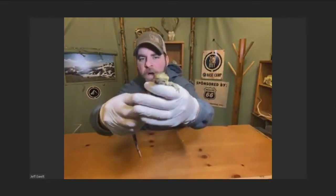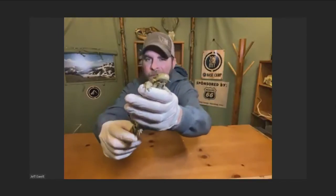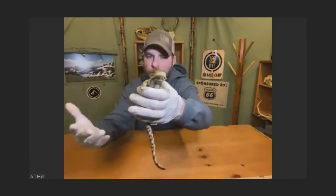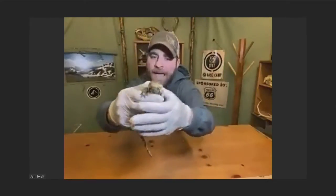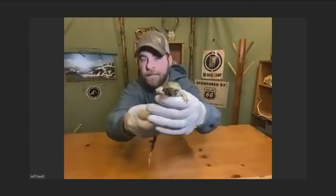They live in the water when they're young. They graduate to the land when they're older, and then they're terrestrial for the rest of their life, meaning they're staying on the ground. The only time they're going to go back to the water is to lay their eggs during breeding season.